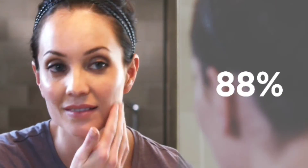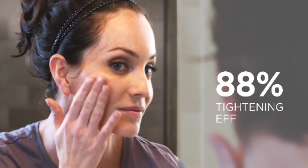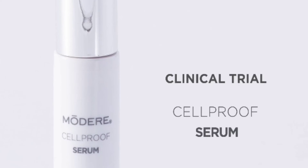In a product trial, 88% of respondents who used CellProof serum noticed a tightening effect in their skin in just five minutes. And after four weeks, 100% said they would recommend it to a friend.